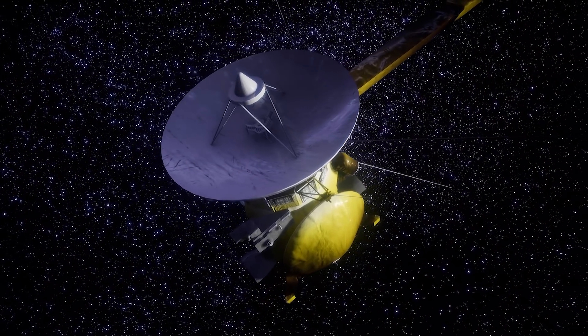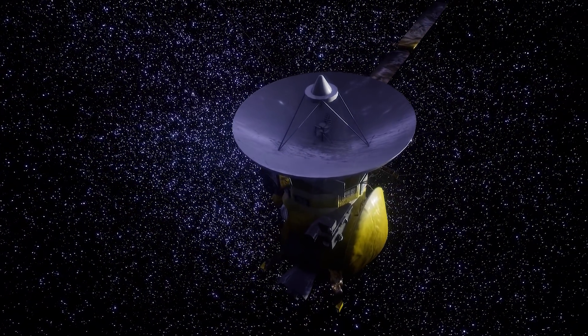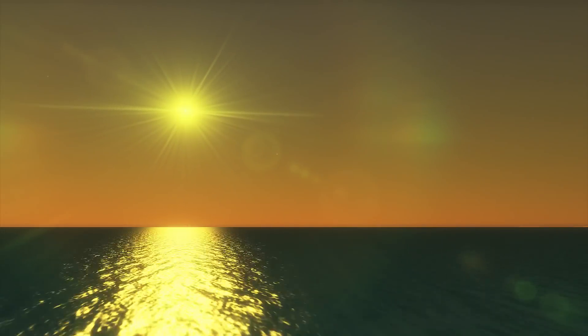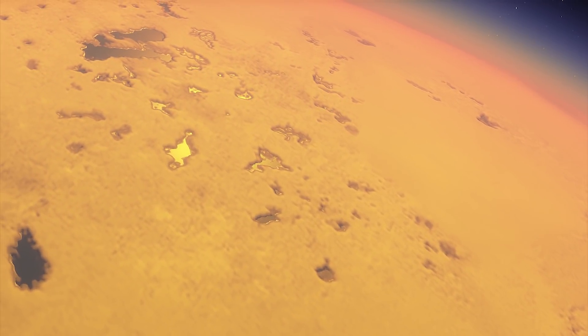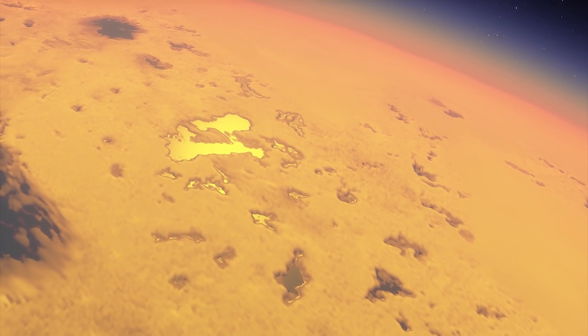We know these liquid ethane and methane waters exist thanks to NASA's Cassini-Huygens mission. There are vast seas several hundred miles across and up to several hundred feet deep. You can also find smaller, shallower lakes with rounded edges and steep walls that are generally found in flat areas.